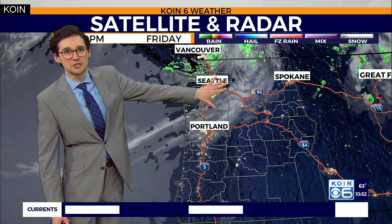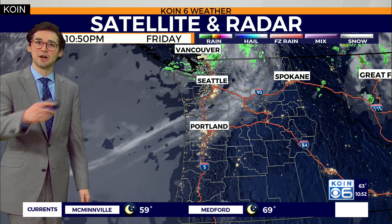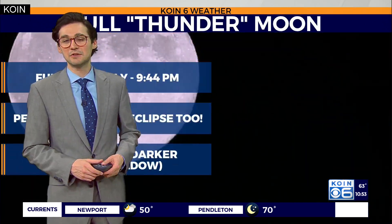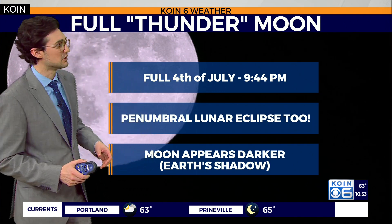You notice the cloud coverage still in place, some moisture to the north, but really not much rain going on for us here in Oregon and those locations in southwest Washington. Maybe early tomorrow morning we might have some patchy fog along the Oregon coast and some mist, but other than that I think we're going to stay pretty dry.